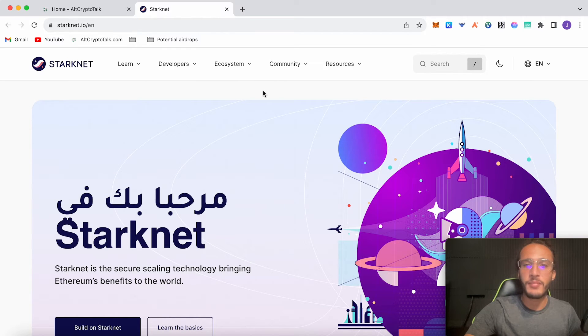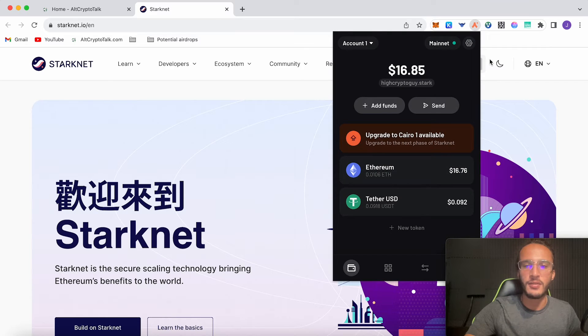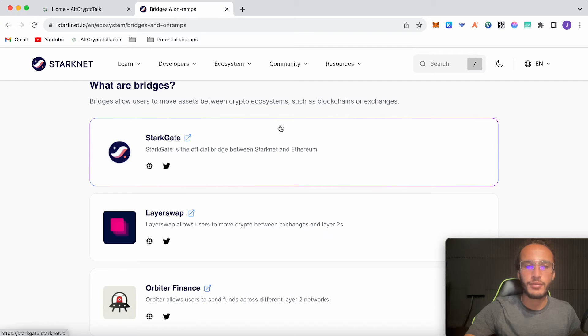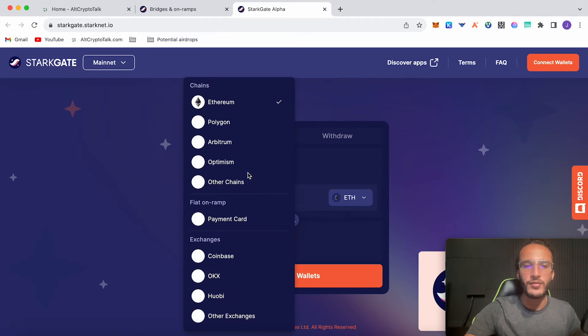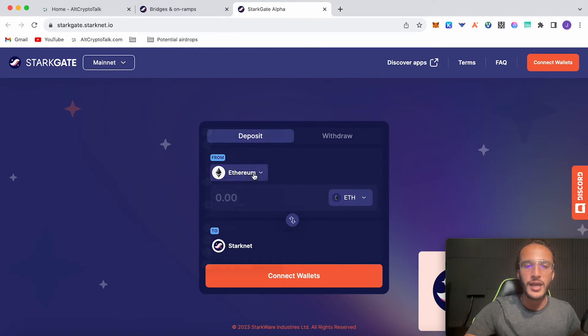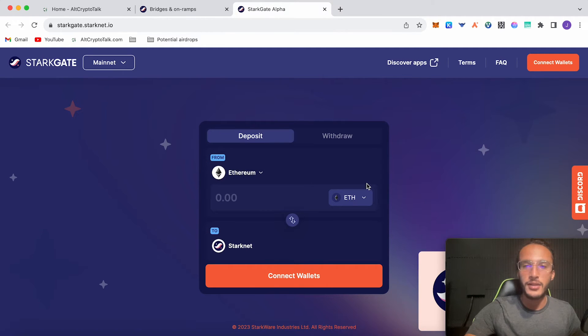Moving on, we have StarkNet — another protocol expected to have a huge airdrop. We've made a tutorial for this in the past, linked in the description. We set up an ArgentX wallet, which is native to the StarkNet ecosystem. Head over to the official bridge: go to the ecosystem, click bridges and ramps, scroll down to StarkGate. You can bridge from Ethereum mainnet, or use a third-party bridge from another chain like Arbitrum to save on gas fees.